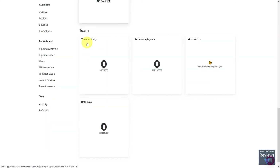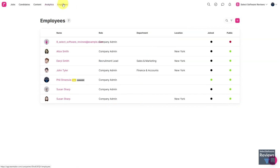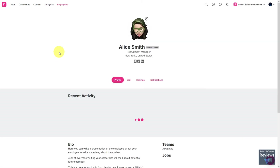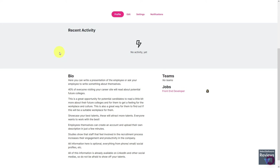Team Tailor also comes with a full suite of APIs and other powerful features that keep pace with your HR needs as your organization grows. This is why over 4,000 companies from the smallest startups to the largest enterprises use Team Tailor to grow their organizations.